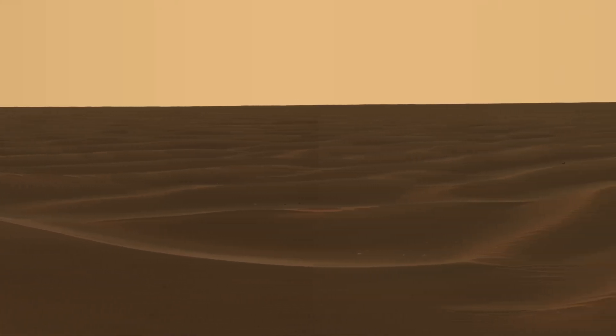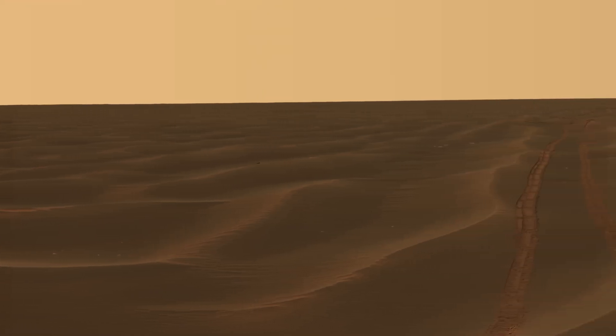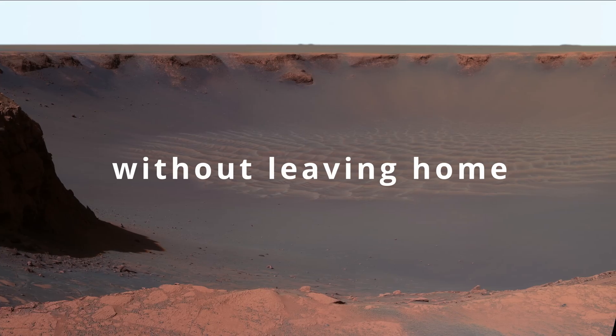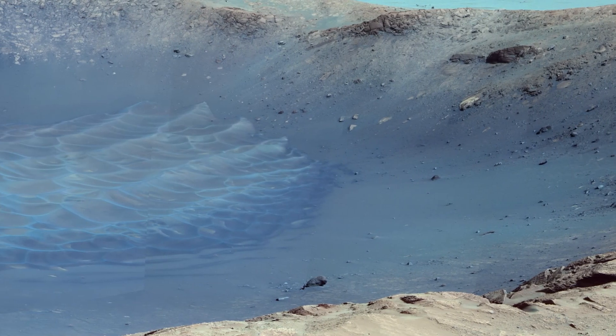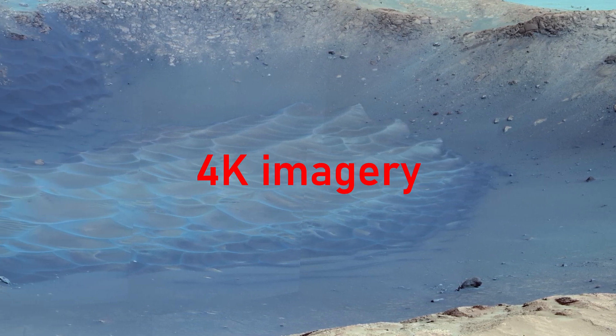Each image crosses millions of kilometers, letting us explore a world both strange and familiar, without leaving home. Mars has fascinated humanity for centuries, from hazy telescope glimpses to detailed satellite maps. But 4K imagery changes everything.